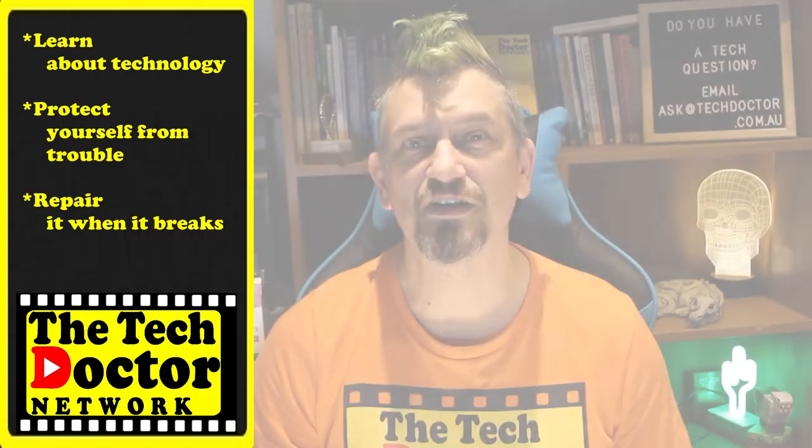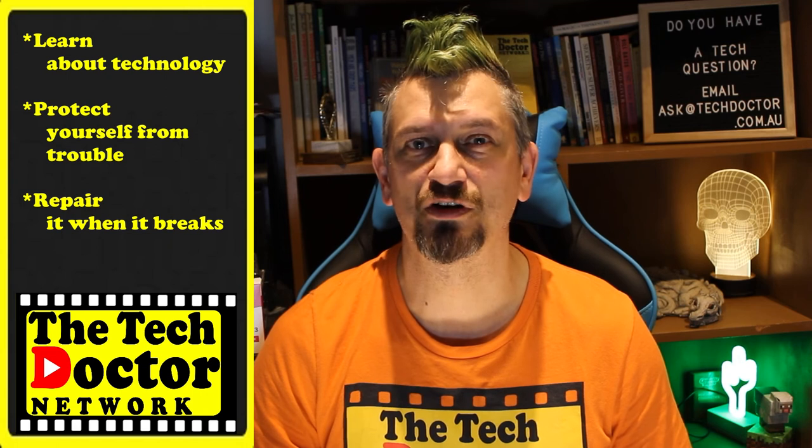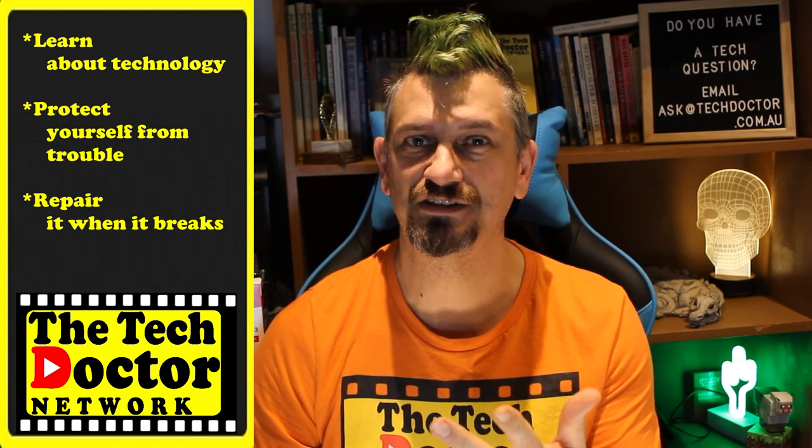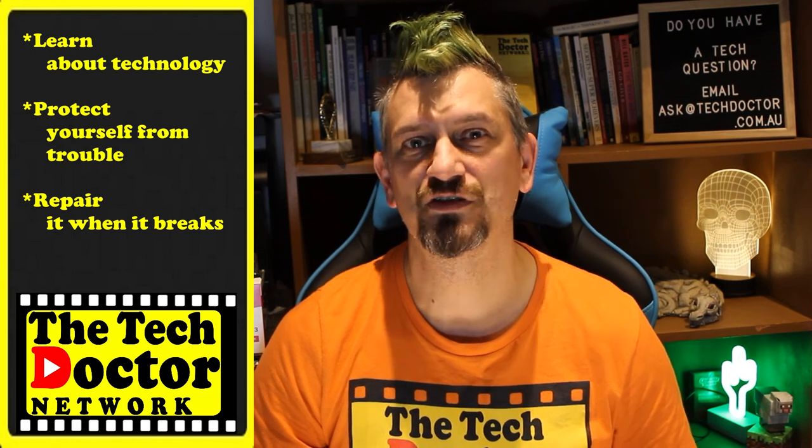I'd love your help. The Tech Doctor exists to help you become your own technician — learn about the technology, protect yourself from the bad guys, and fix it when it breaks. If you're watching this on YouTube, there are some older videos you may not have seen before, here and here. You can subscribe to the channel by clicking down here, or to our mailing list by clicking up here. Thank you so much for watching. Have a great day, and I'll see you on the next episode. Bye.